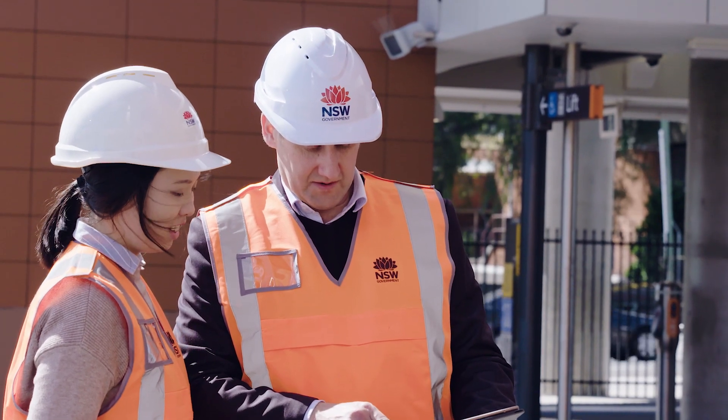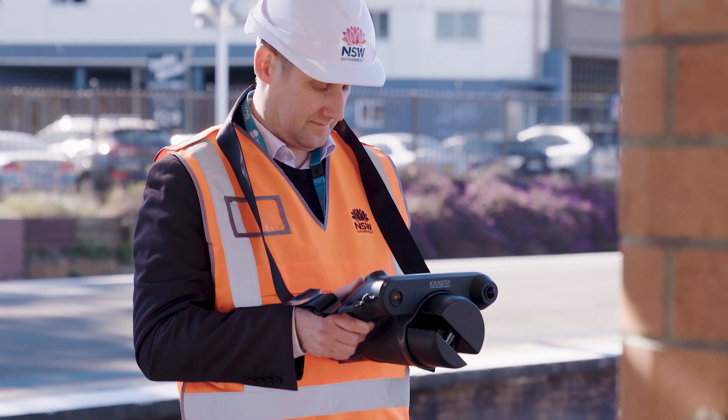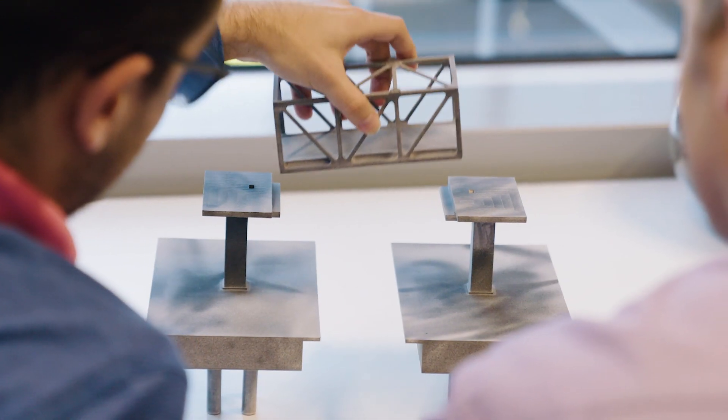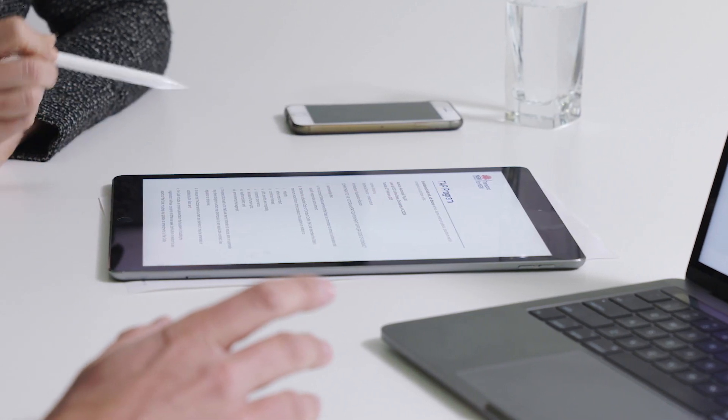Transport for New South Wales is working to adopt the digital engineering framework on our current projects and those into the future. We're using digital methods and new ways of working to deliver the programme. This includes improving how we collect project data, collaborative design reviews, the development of standardised model objects, and also standardising our contracts so that they fully include for digital engineering.